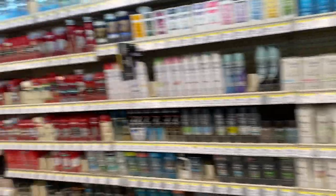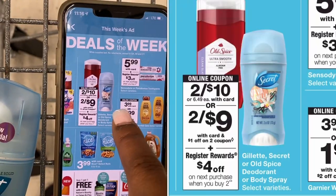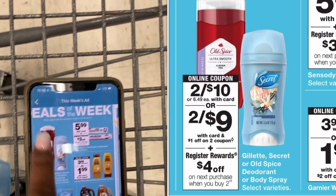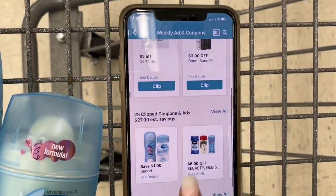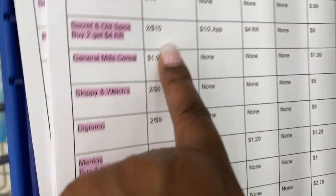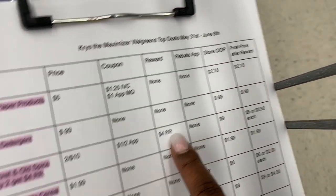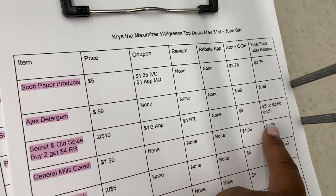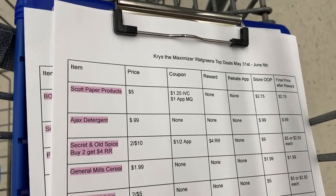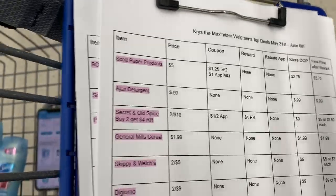There's a Secret and Old Spice deal — two for ten dollars — and when you buy two you get a four dollar register award. In our Walgreens account we actually have a one dollar off coupon. So two for ten, minus a dollar off, makes them nine dollars for two. We pay nine dollars at the register, but we get back a four dollar register award, making them two fifty each. I actually do really like Secret so I'm going to go ahead and do this deal for myself.